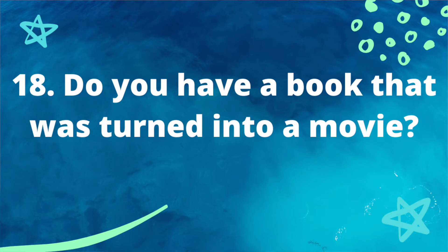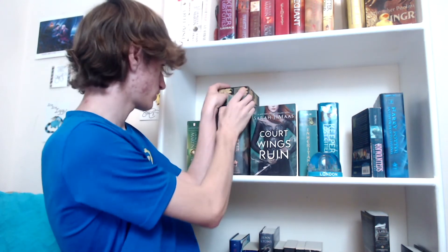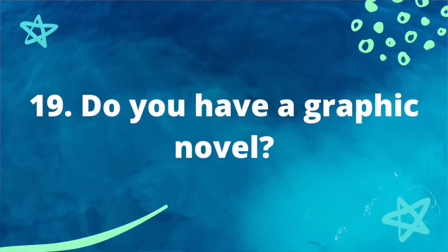Prompt eighteen: do you have a book that was turned into a movie? Well, every single Harry Potter was — I'll go with my favorite, 'Harry Potter and the Goblet of Fire.' That was turned into a movie. Prompt nineteen: do you have a graphic novel? This video is really exposing my book diversity because I don't have any graphic novels. I'll just take the loss — that's four questions wrong so far.